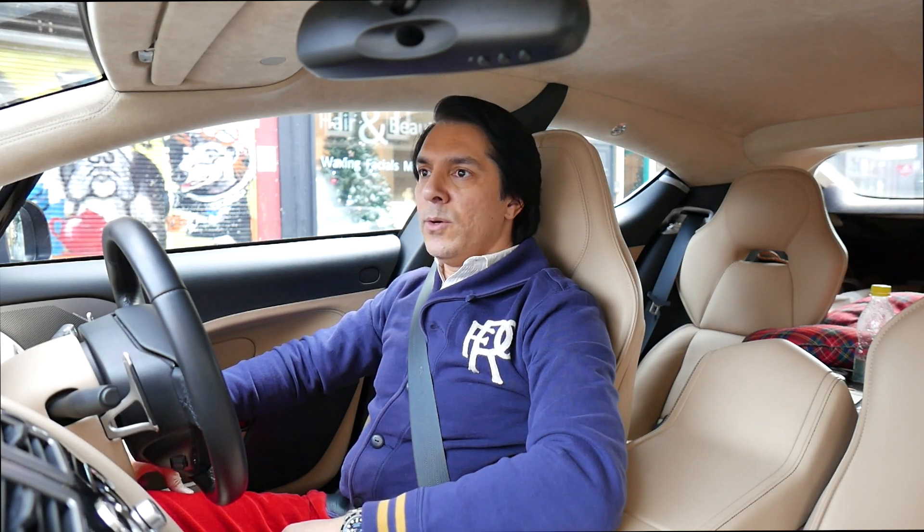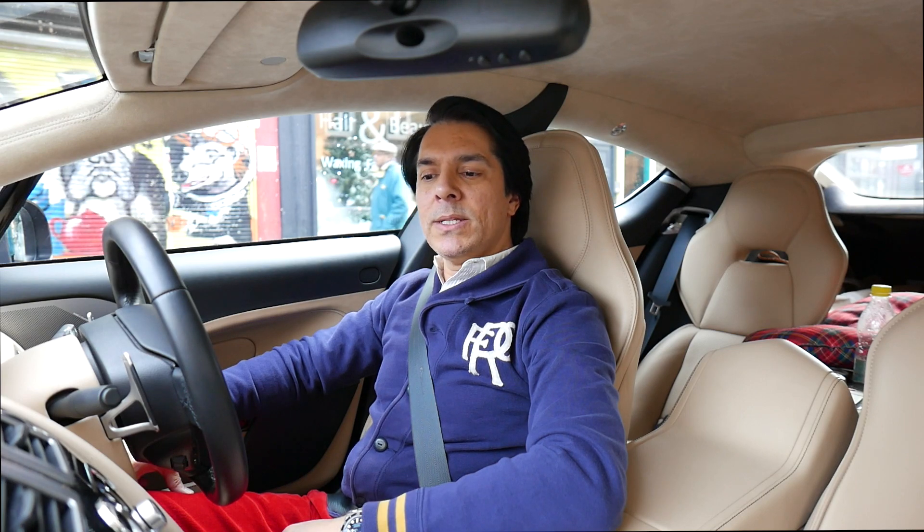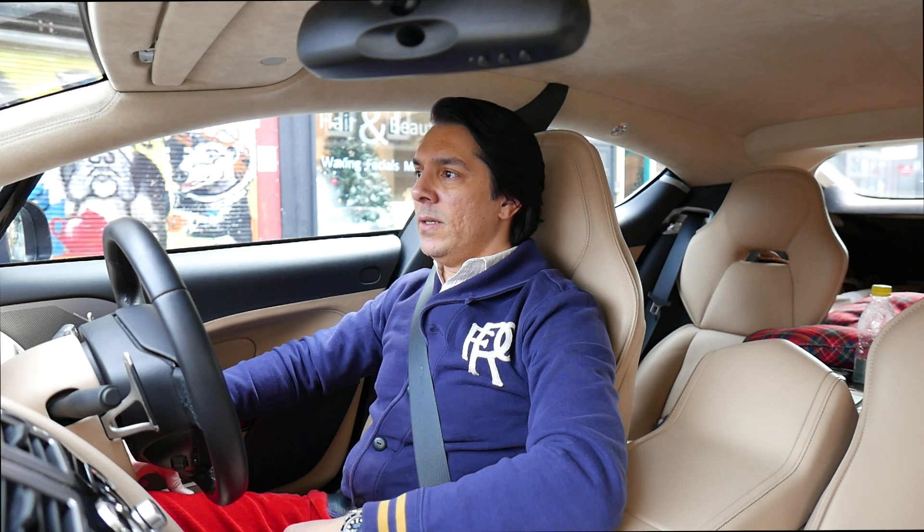Hey guys, I thought I should make a video about the Aston Martin. It's been quite some time since I've had this car, and a nice gentleman asked me to make a video about my experience so far.